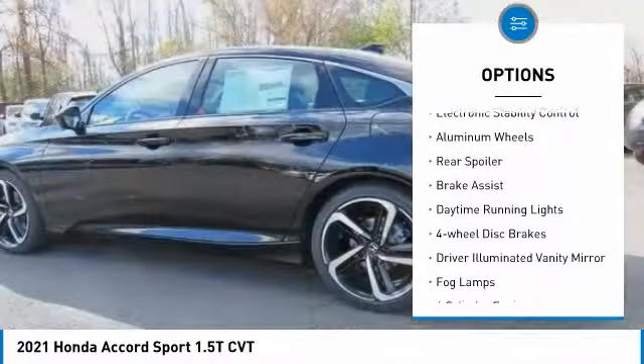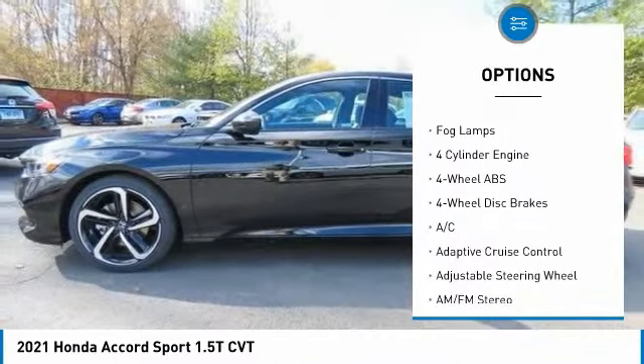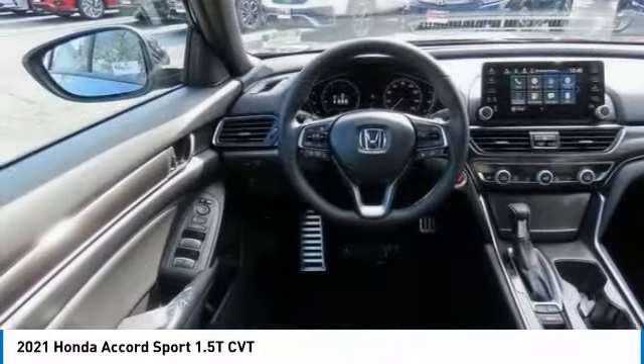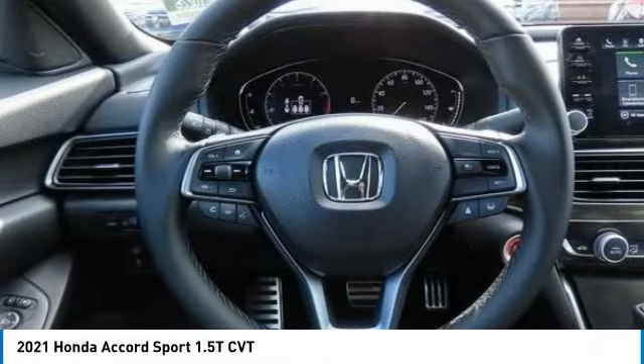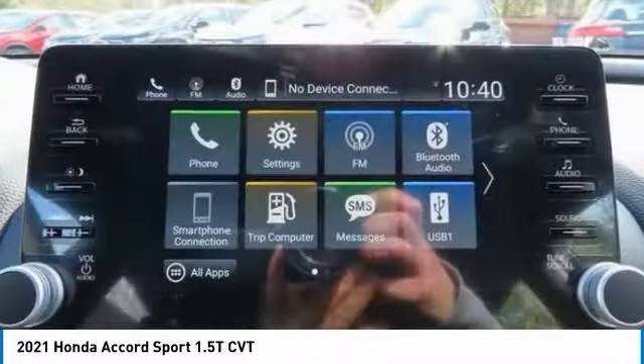Electronic stability control, aluminum wheels, rear spoiler, brake assist, daytime running lights, four-wheel disc brakes, driver illuminated vanity mirror, and fog lamps. Wouldn't you look great in this vehicle? Stop in today and see for yourself.